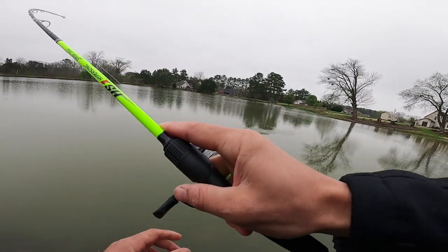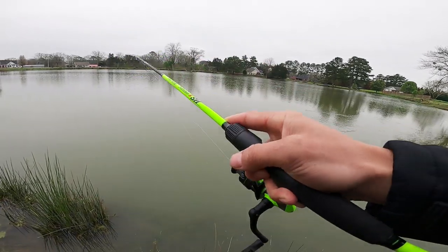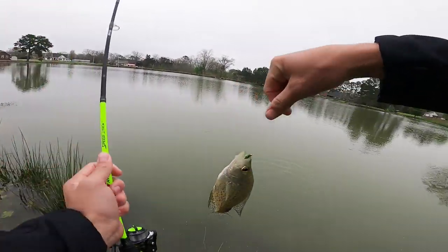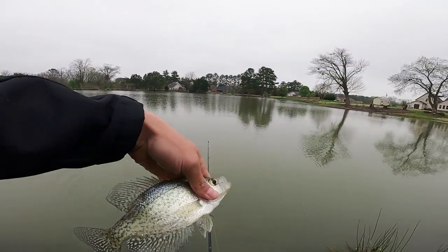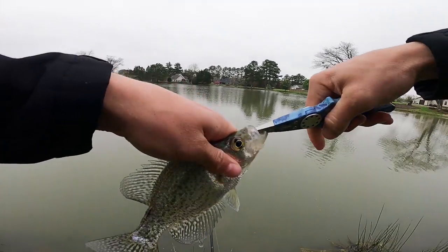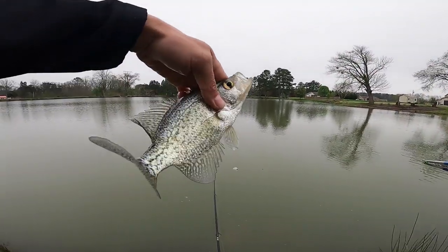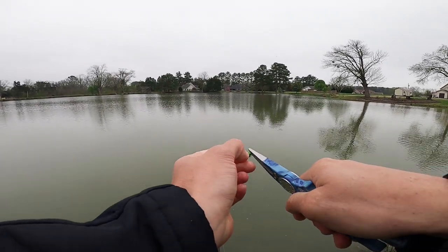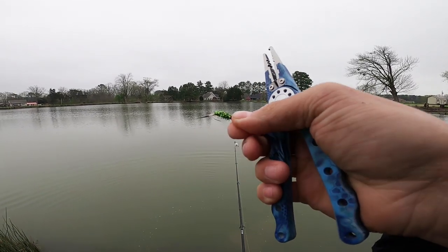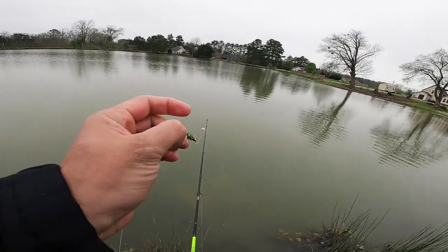Right there - boom! Smoked it. Come here gilly - oh, that's not a bluegill! Check that out guys, that's a crappie! Heck yeah, they're feeding today. Got about a nine inch crappie, that'll work. Beautiful. That's what it's about right there - you might even catch a bass on this lure. This tiny little jig-looking lure looks just like a little minnow, about the same size as what we caught earlier.